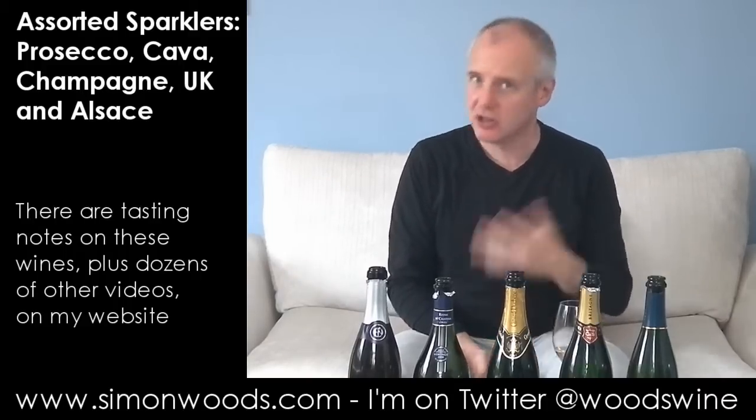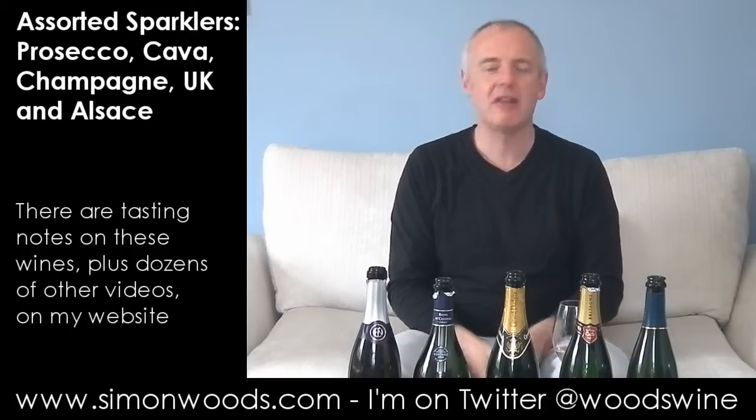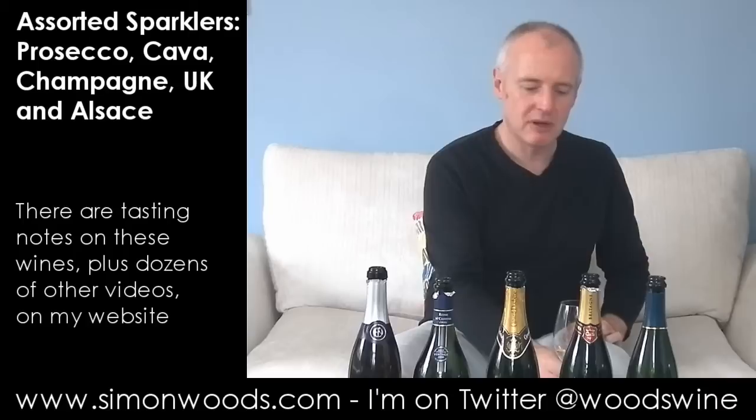But Prosecco is made by a slightly easier method. They make a regular wine and then, rather than putting it in a bottle to do its secondary fermentation — the one that gives it the fizz — they put it in a big pressurised tank and bottle it from there. So, give it a whirl.